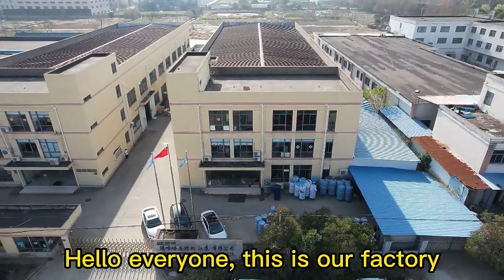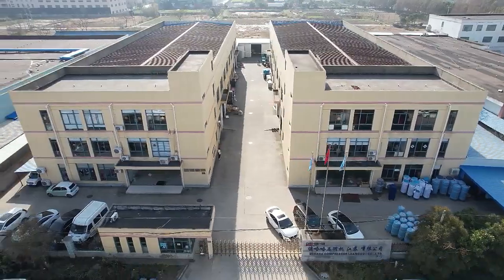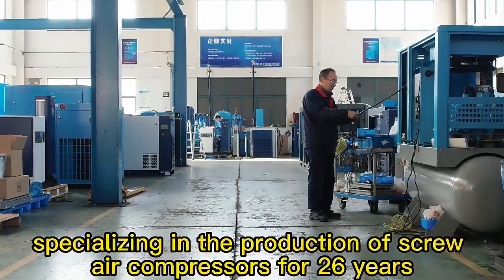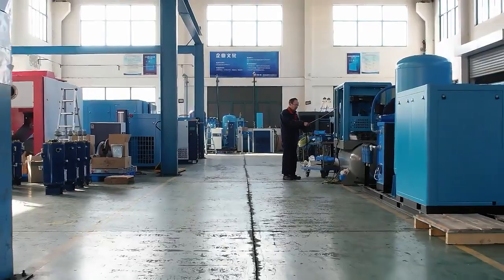Hello everyone, this is our factory. Look, this is the gate of our factory. We have our own independent production workshop specializing in the production of screw air compressors for 26 years.